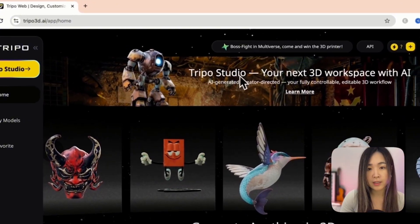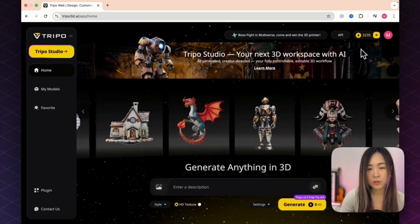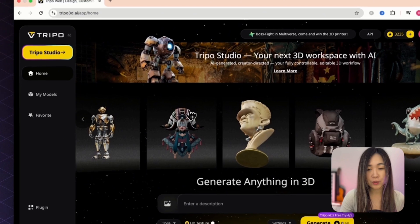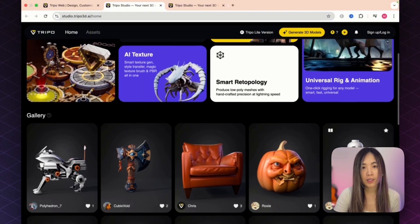I'll show you how beginners can take a single image to a moving, production-ready 3D model for games, 3D printing, animation, or any creative project. You can use my link below or head to triple3d.ai. On the free plan you get about 300 free credits to try, and to access the new Studio feature click the Triple Studio button.